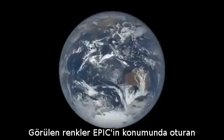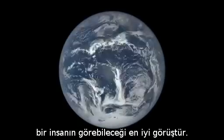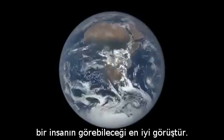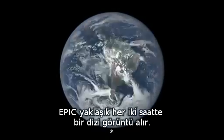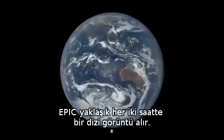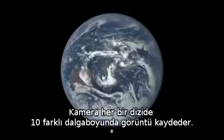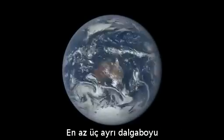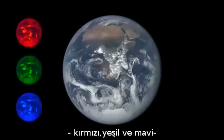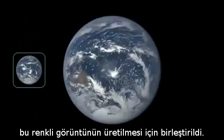The colors shown are a best estimate of what a human sitting at the location of EPIC would see. EPIC takes at least one set of images about every two hours, and the camera records each set in ten different wavelengths. At least three separate wavelengths — red, green, and blue — are combined to produce this color view.